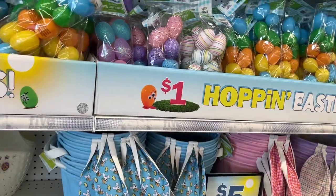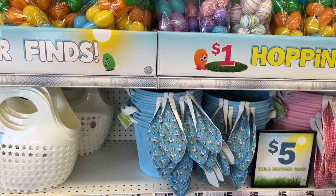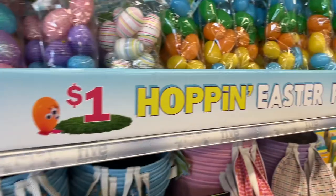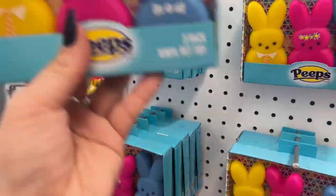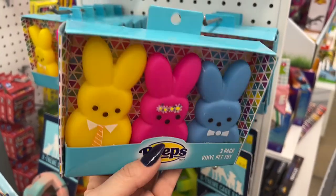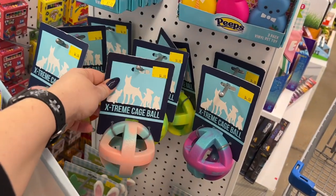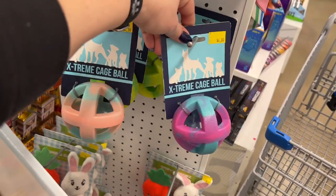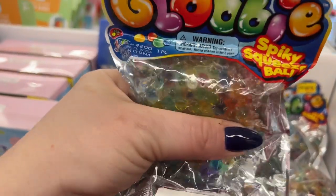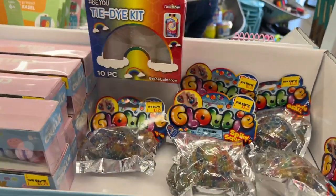Let's keep looking because there's really cool stuff behind me — Snag Them Stuffers I want to go over with you guys. How cute are these? Three-pack of Peeps, three-pack of vinyl pet toys — look how cute those are. Then they have extreme cage balls for $4. Spiky squeeze balls for $3.25, and a tie-dye kit for $3.25.